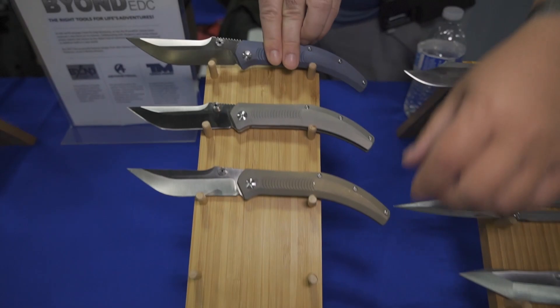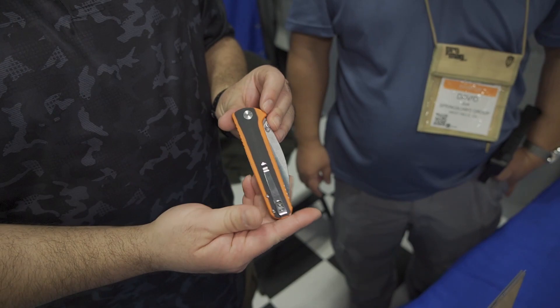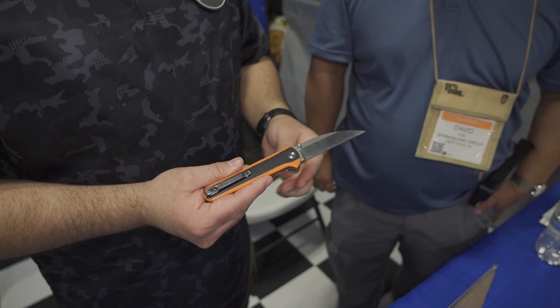The next is the Slim — a more gentleman's carry that will go with you anywhere. It has a G10 handle with a carbon fiber overlay and a D2 blade, with a low carry clip. Everything we make is on bearings — ceramic or steel depending on the tier. You can see the stonewashed flats with the satin jimping, and those machine marks are nice and clean.